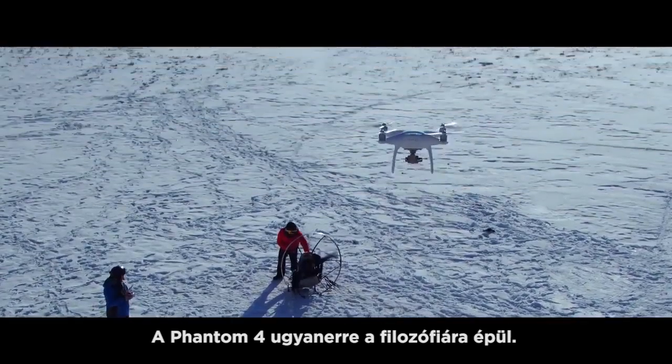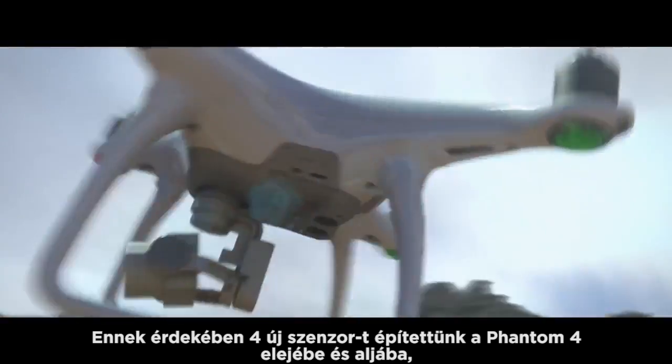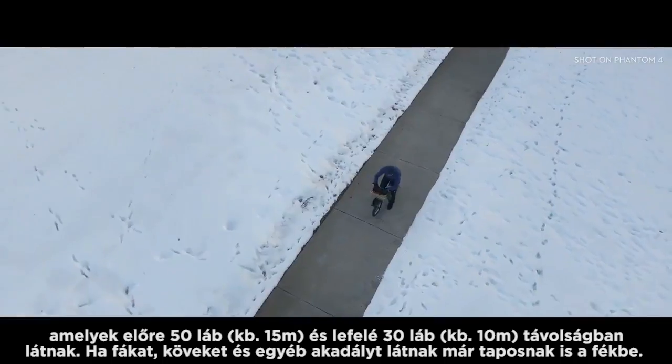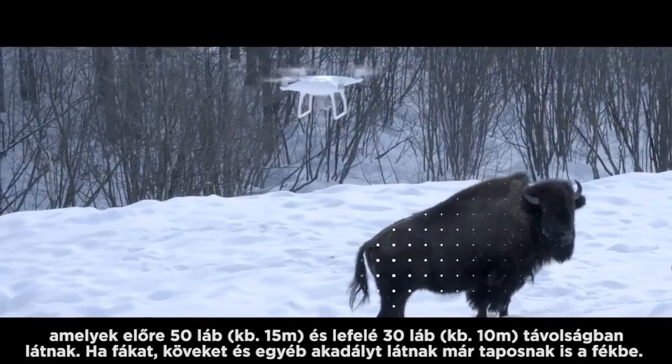Philosopher Immanuel Kant said all of our knowledge begins with the senses — for the Phantom 4, the same exact thing. We've added four sensors, like eyes in front and underneath, that do sonar detection, point cloud, and stereoscopic recognition. It can see everything in front of it from nearly 50 feet away and over 30 feet underneath it. Obstacles like trees, rocks, bison — it hits the brakes. Full stop.